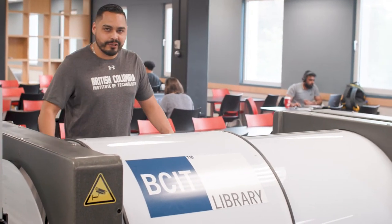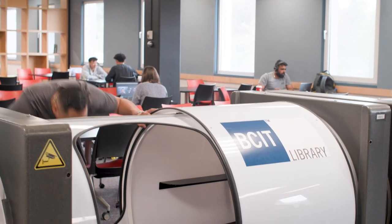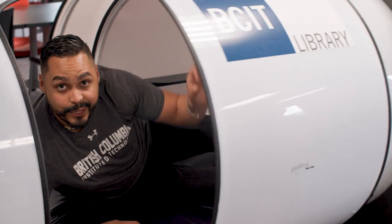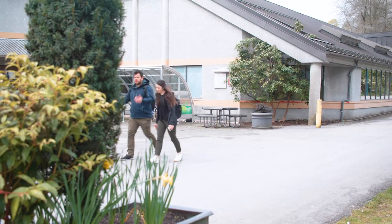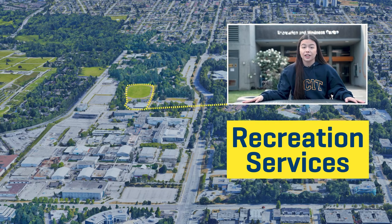I think I found it. This is a sleep pod here in the middle of the library. Look at that! I think I'm going to get in. Nice and roomy. Pretty cool.